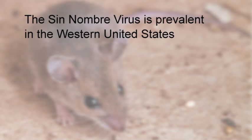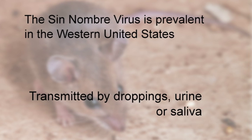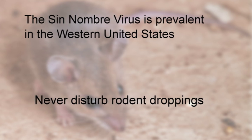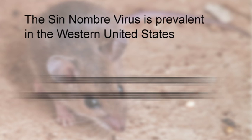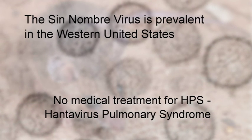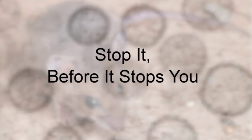So what is hantavirus? It's a virus carried by wild rodents that can be shed through their droppings, urine, or saliva. You never want to disturb any rodent droppings unless you're familiar with how to clean them up using the wet cleaning method. There is no treatment for HPS, or hantavirus pulmonary syndrome. That's why it's important to stop it before it stops you.